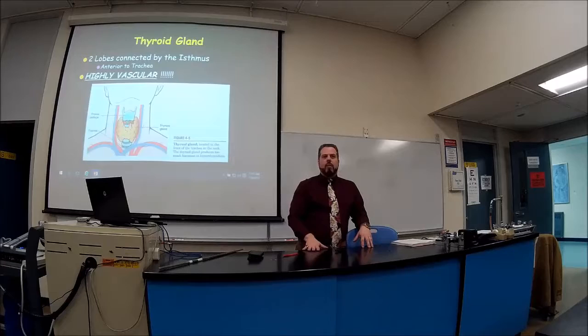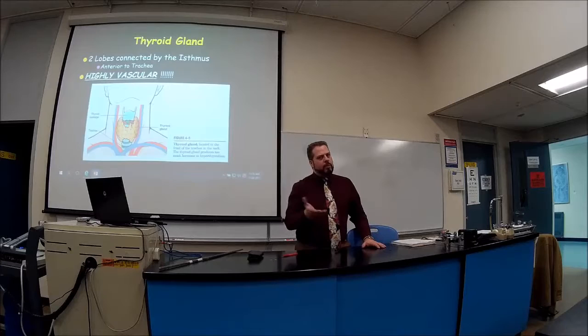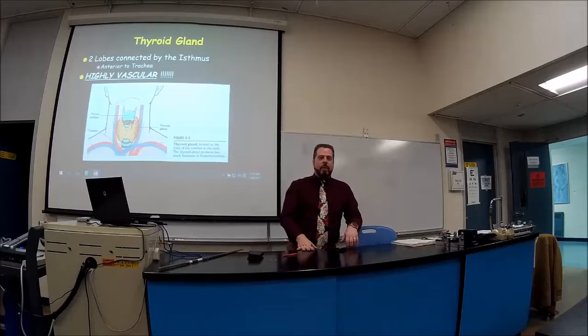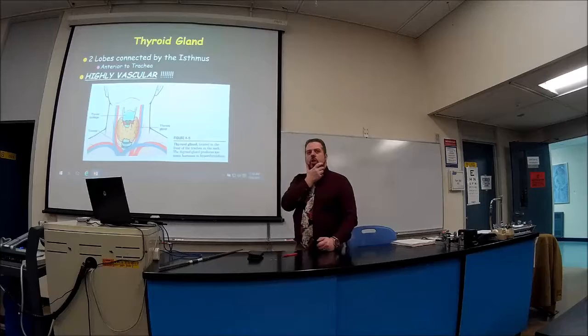Surgeons are well aware this can be a very bloody surgery, so they're very conscientious and careful not to hit those blood vessels. But things can go wrong — for example, if a cancer tumor is wrapped all around, it's hard to dissect everything out. I had an interesting case as a medical student involving a Jehovah's Witness who lost a lot of blood during thyroid removal and didn't want blood transfusions — she made it, but barely.